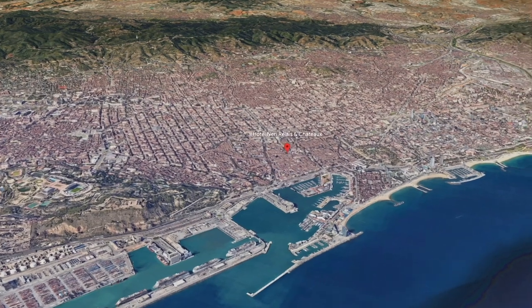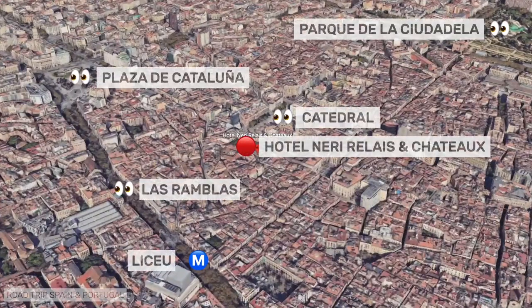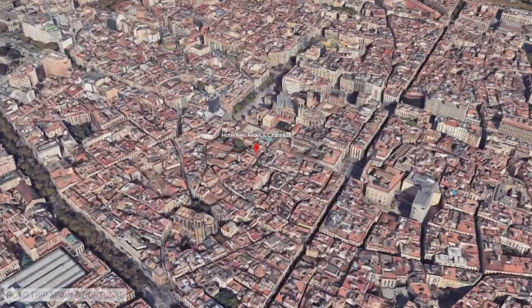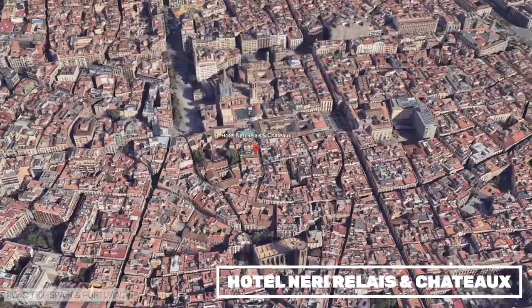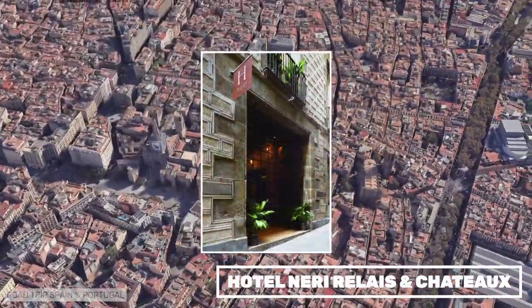Hotel Neri occupies an 18th-century palace located in a quiet corner of the bustling Gothic Quarter, very close to the cathedral. The interior of the hotel retains the charm of the original building, but the rooms are equipped with all modern comforts.